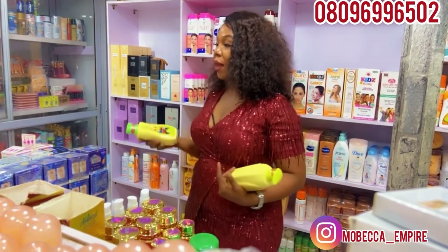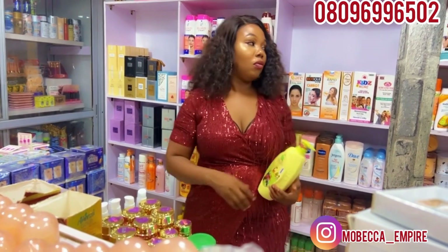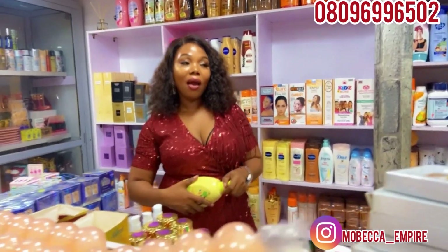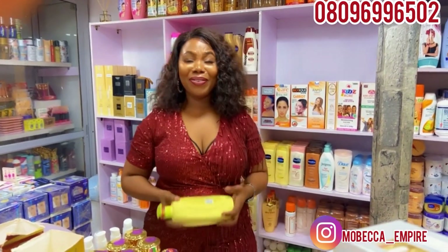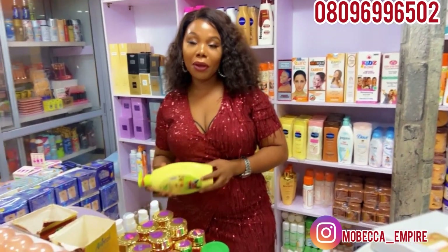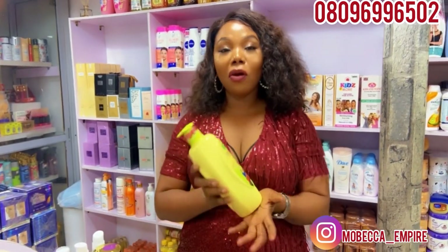When it comes to children, I don't advise bleaching them. I don't advise lightening products for kids. Let them make their decision when they are 18 and get to that stage. They can decide whether they want to brighten or just maintain their beautiful black African skin. Let them make the decision.